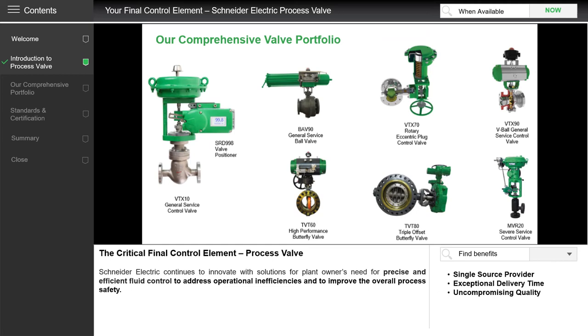Our portfolio consists of ball, globe, butterfly, plug and general service valves, and they cover a wide variety of sizing options, especially if you are specifying relatively large sizes. We have a series of pneumatic and digital valve positioners which complement the process valves, providing optimal operation advantage. For example, our SRD998 includes diagnostic abilities to monitor performance and trends of the valve without disturbing the process.